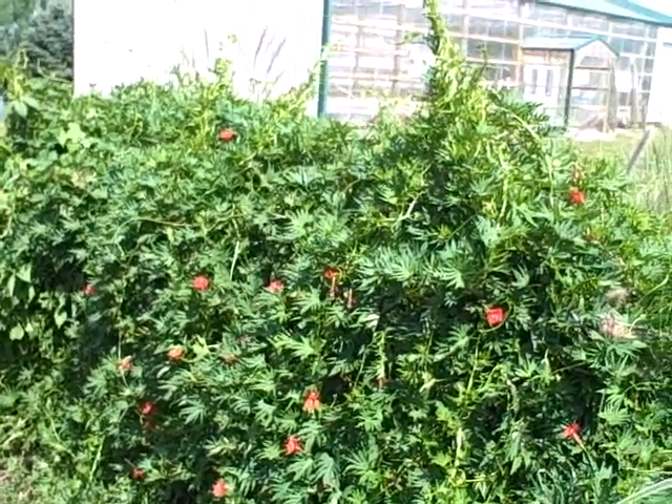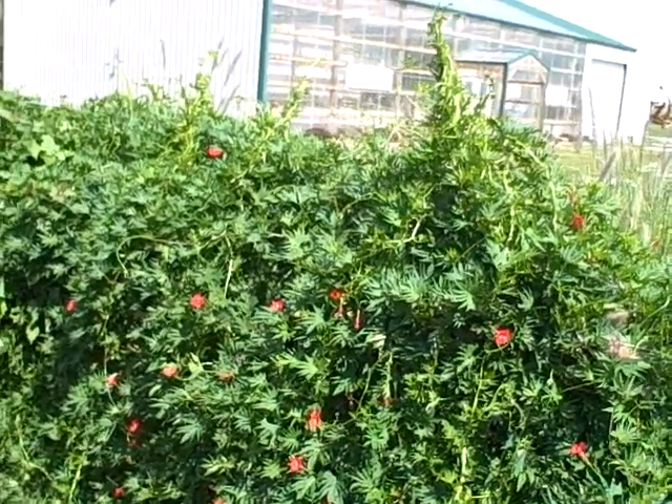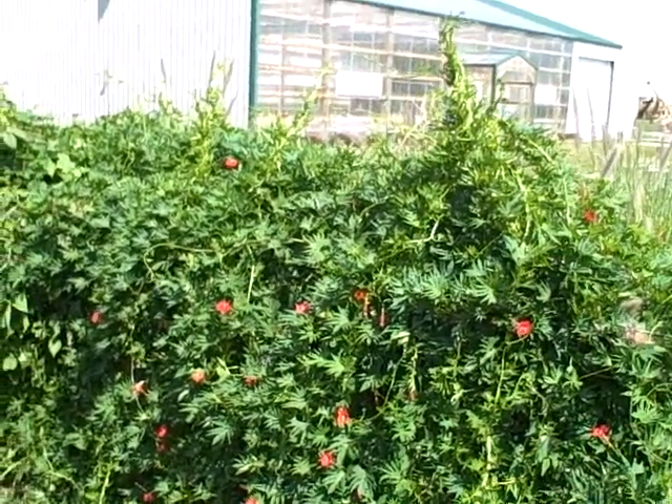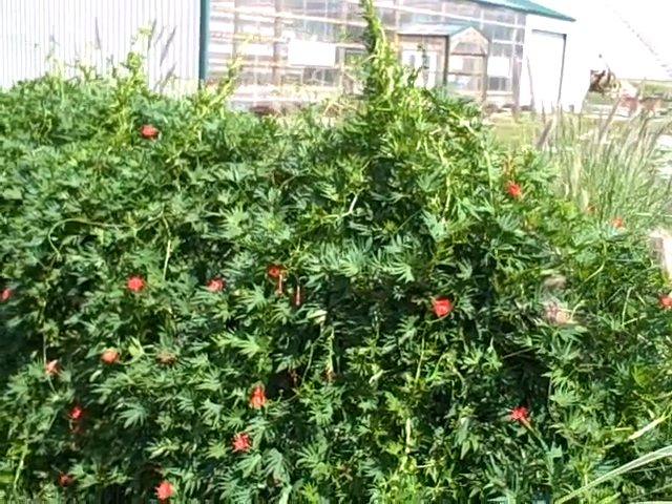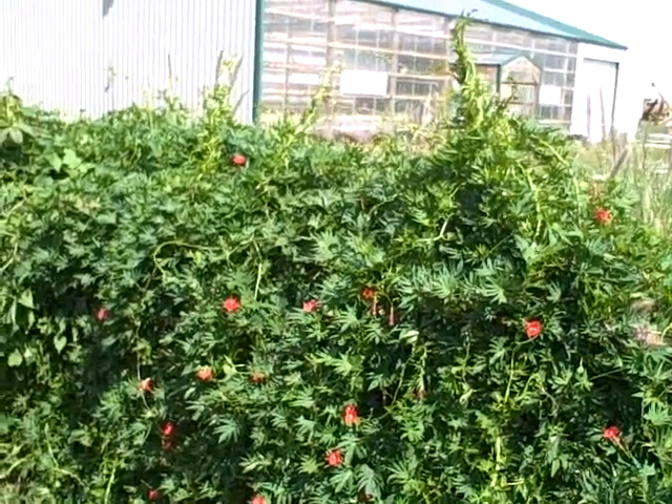Hey everyone, it's Diane at the Ficka Fence Greenhouse and Gardens. Today we're looking at the cardinal vine. I put several plants on this panel fence, and it has really, really filled out.